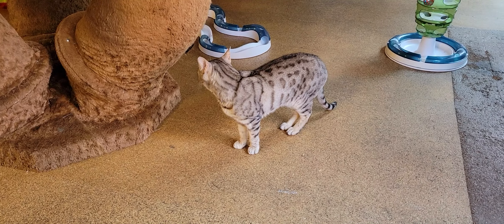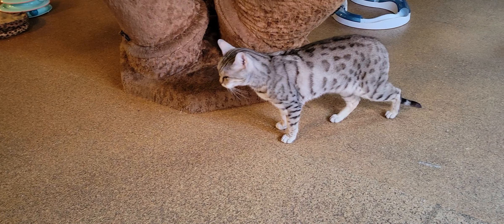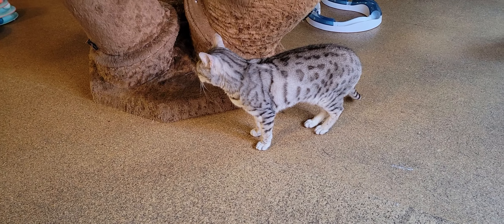Hello everyone, welcome to the Cat Cafe San Diego. It's Saturday, June the 11th. We're going to take you around the room and show you some of the 13 cats that are hanging out with us today.